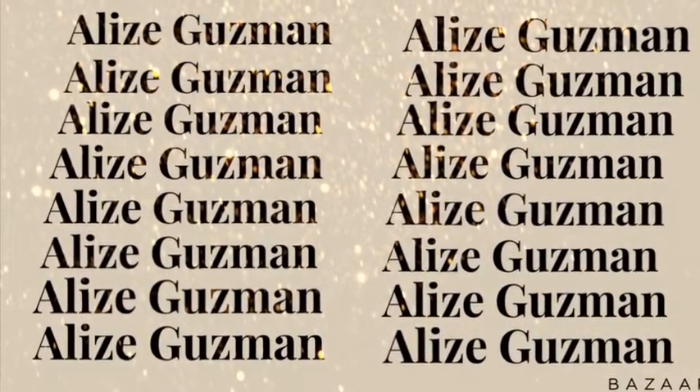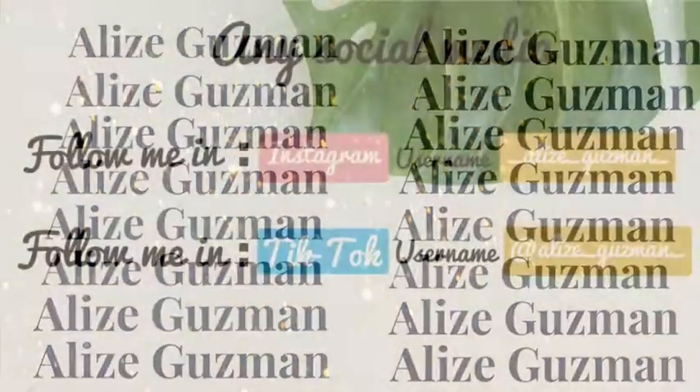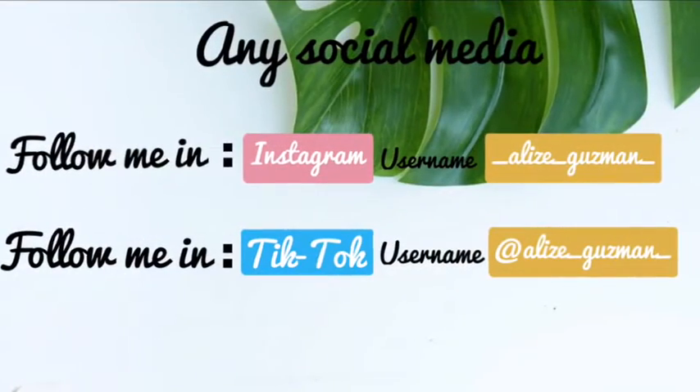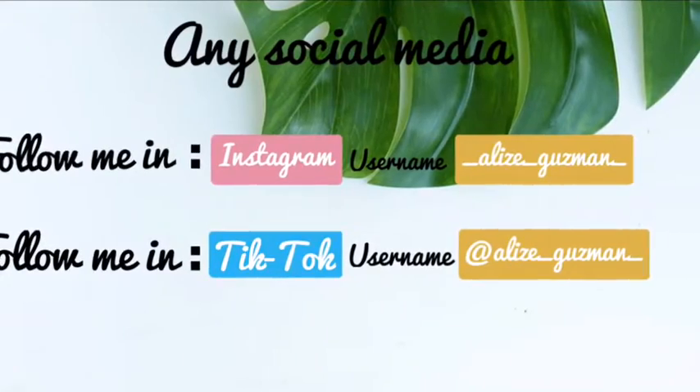Welcome back to my channel. Today I was just going to make a video of me going to Michaels and seeing what they have. Follow me on social media.